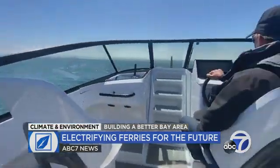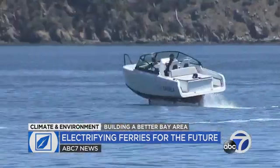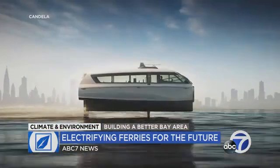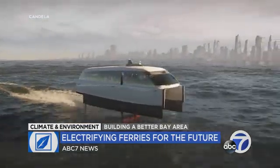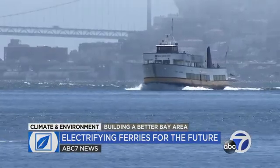Riding around the bay was admittedly really cool — it's so smooth. But this is not actually the boat we came to talk about. Candela is currently building a fully electric ferry, seen in these renderings. It's a 40-foot catamaran that can hold up to 30 people, and the hope is that it will eventually replace the bigger diesel-fueled ferries we rode by today.